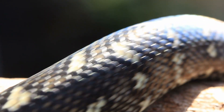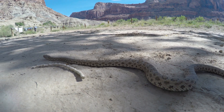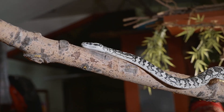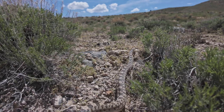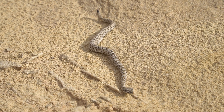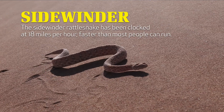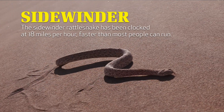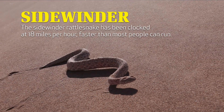With their long, skinny, legless bodies, snakes are perfectly designed to move efficiently on all sorts of surfaces. They can climb up trees, in trees, and down trees. They can slither underground or above ground, and over hard rock or loose sand. Black mambas can reach speeds of 12 miles per hour, while the sidewinder rattlesnake has been clocked at 18 miles per hour.